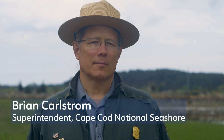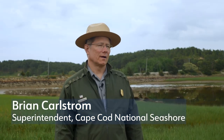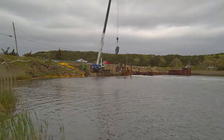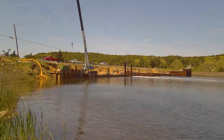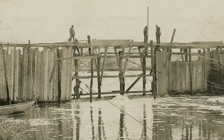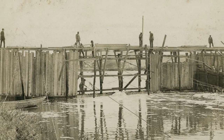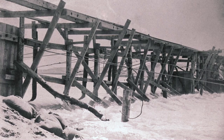Hi, I'm Brian Karlstrom, superintendent at Cape Cod National Seashore, and behind me is a restoration effort that is just getting underway. The Chequeset Neck Dike is in the process of transitioning to the Chequeset Neck Bridge. There's been some type of tidal impoundment here all the way back to 1909, and that's where the trouble started.